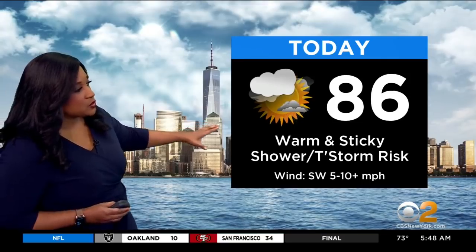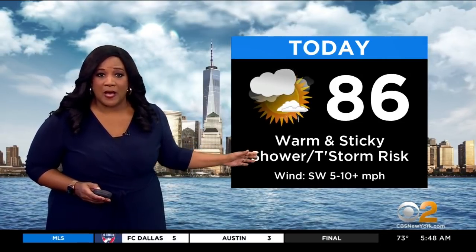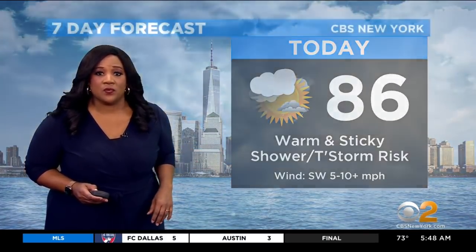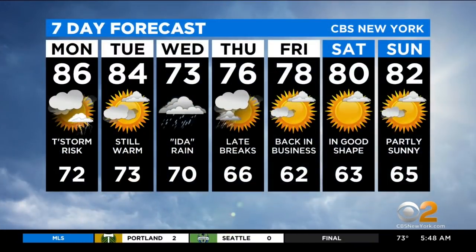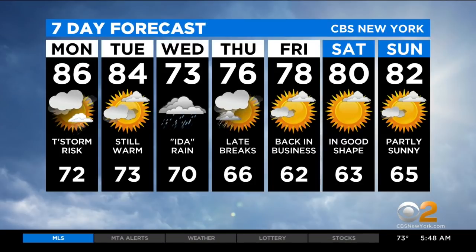For today, it's a completely different story — 86 degrees, very sticky because dew points are really high, and we do have a chance for showers, possibly a thunderstorm. It is going to be hot and humid by most people's standards, with that 86-degree temperature and dew points we consider oppressive. Tomorrow will be better — still warm at 84 degrees, dew points down a little bit, and not as significant a chance of seeing rain. Wednesday is when we begin to deal with the remnants of Ida.